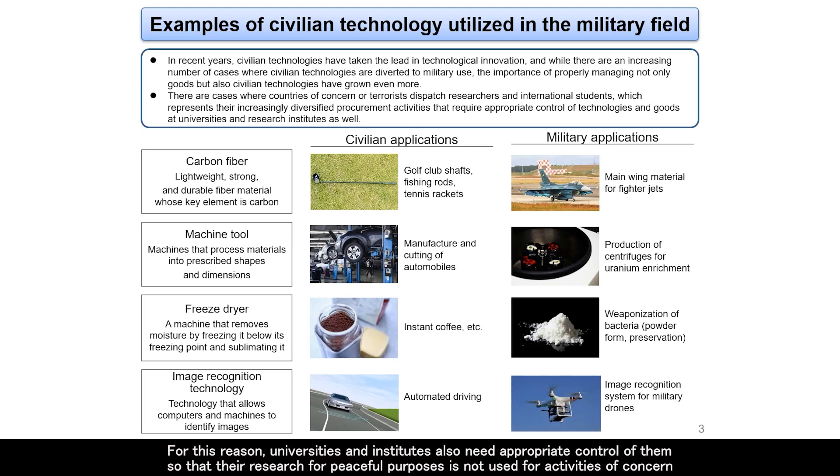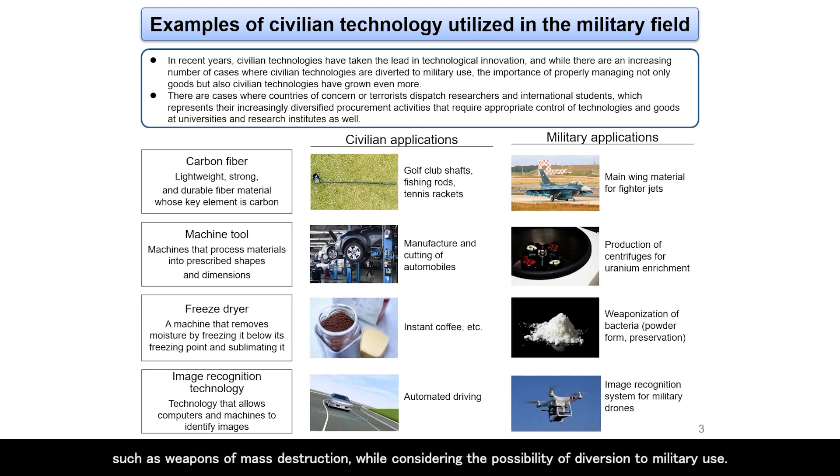For this reason, universities and institutes also need appropriate control so that their research for peaceful purposes is not used for activities of concern such as weapons of mass destruction, while considering the possibility of diversion to military use.